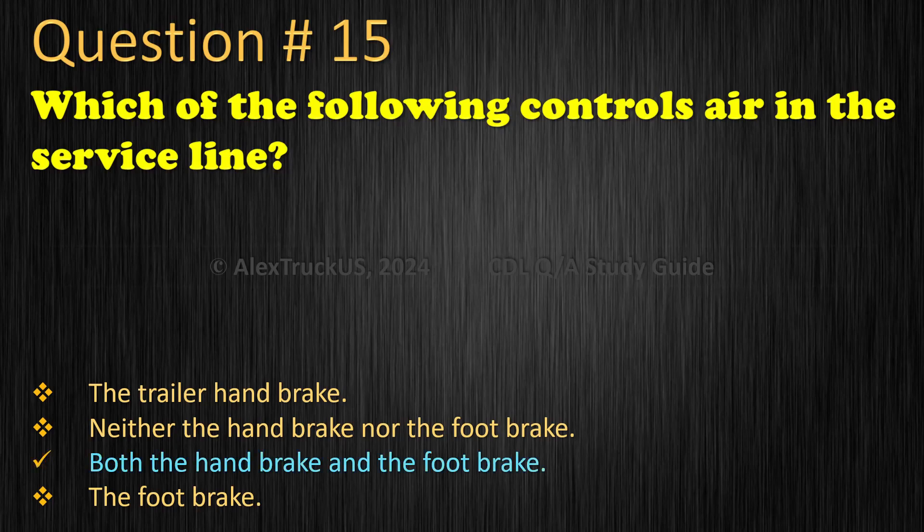The correct answer is: Both the hand brake and the foot brake.